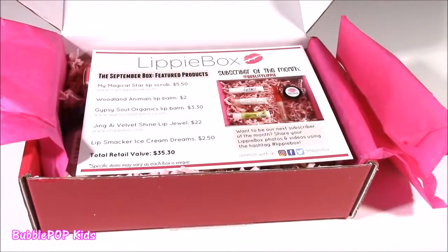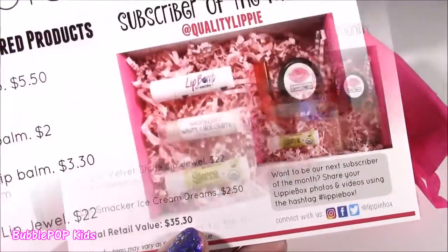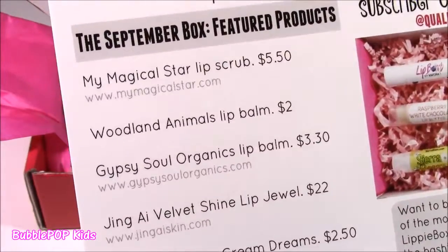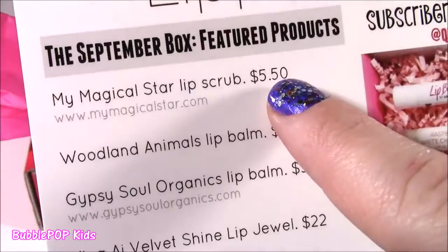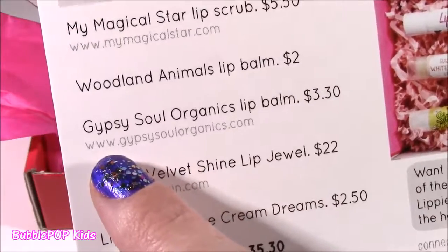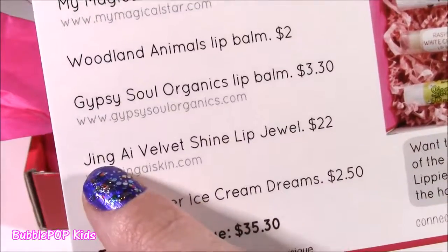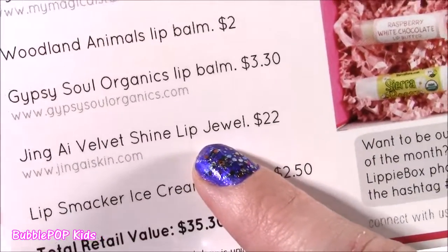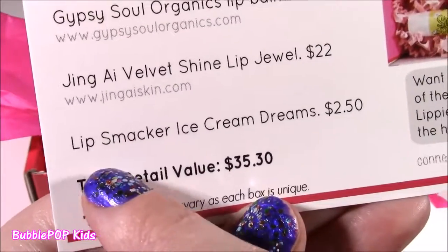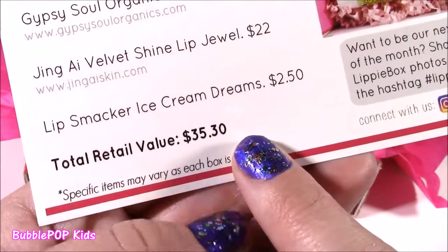This is my first ever Lippy Box I'm opening. Looking at this, it looks like there's some kind of a product card. These are all the cute little Lippy things we're going to be getting, and it lists them. We get the My Magical Star Lip Scrub — retails for $5.50. The Woodland Animals Lip Balm for $2. Gypsy Soul Organics Lip Balm — sounds cool — $3.30. Jing Eye Velvet Shine Lip Jewel — that one sounds fancy — and it's actually $22. And the Lip Smacker Ice Cream Dreams for $2.50.